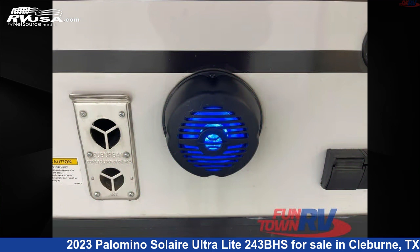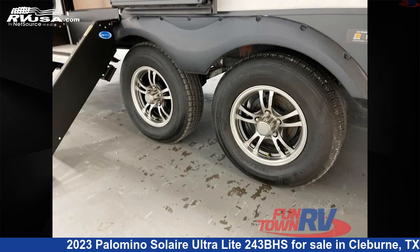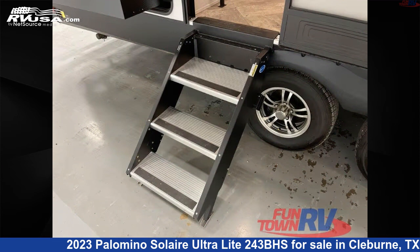This new Palomino is 28 feet 0 inches in length and features an espresso interior, sleeps 8, slide out, and 44 gallons freshwater capacity.